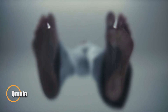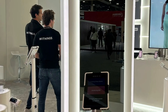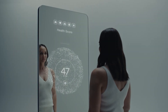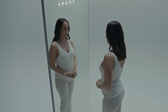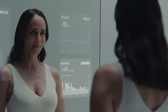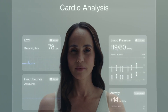Unveiled at CES 2025 by Wings, Omnia is a groundbreaking health hub that redefines how we manage personal wellness. Designed as a stylish, full-length mirror, Omnia integrates cutting-edge sensors and AI to deliver a comprehensive daily snapshot of your health. It syncs seamlessly with wearables and medical devices like smartwatches, blood pressure monitors, and sleep trackers to analyze key metrics such as heart rate, metabolism, activity levels, nutrition, and sleep patterns.